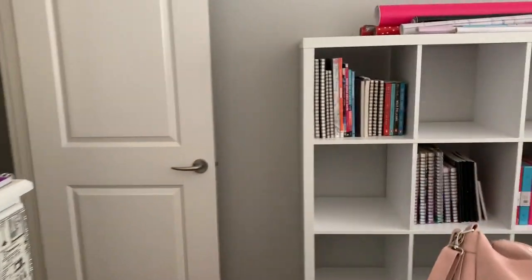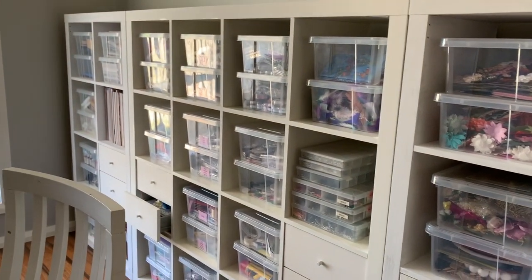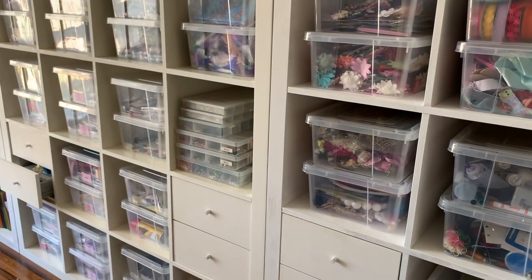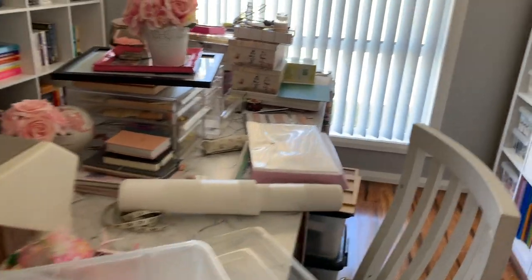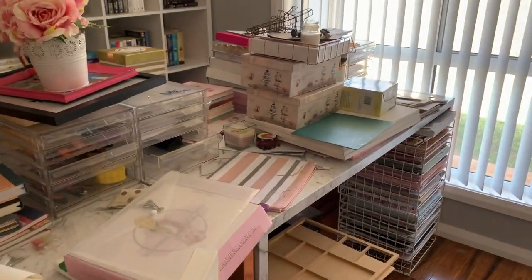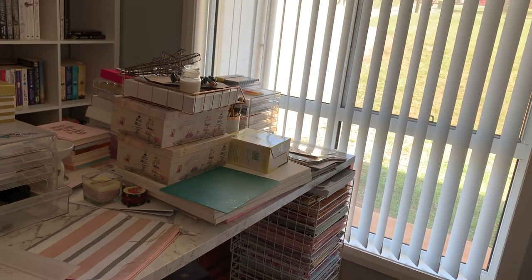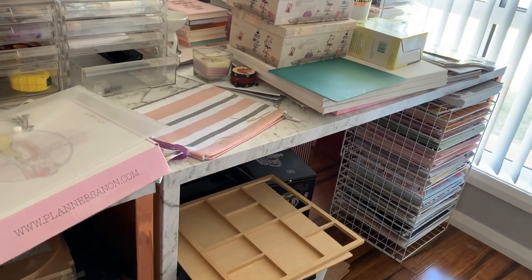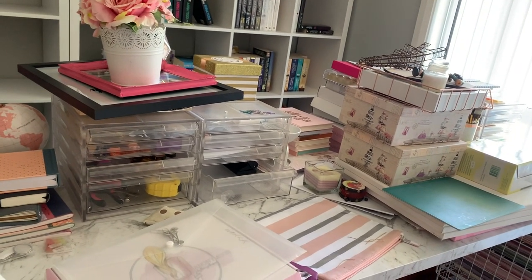I'm going to keep going today, filling up these shelves, getting rid of the rest of this stuff and sorting it all out. This wall is pretty much done. Everything I'm getting rid of I've already put into the theatre room to start making some kits up to sell. Now I'm just going to tackle this stuff, and I'm not going to show you me doing it because I always skip that part when I'm watching videos myself — I just think it's boring watching someone go through papers. I'll check back in a couple of hours to show you the progress.